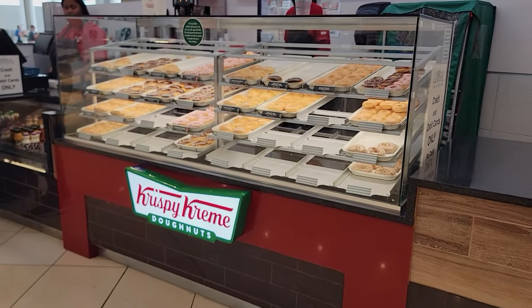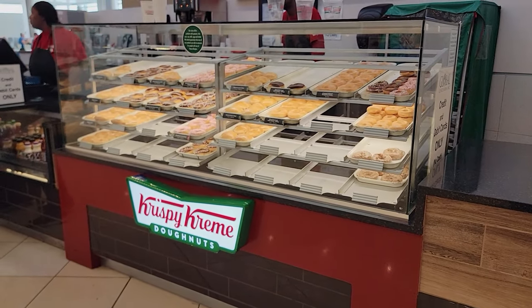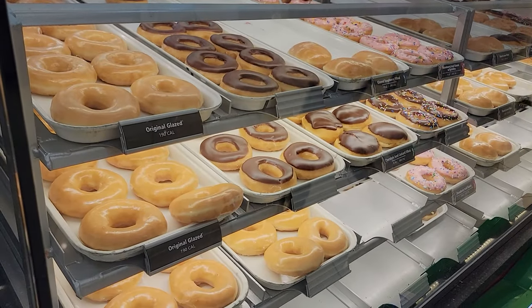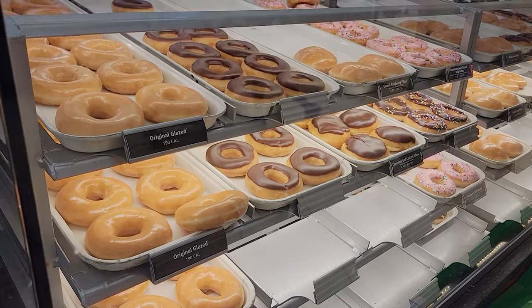Coming back to the main part of the food court, you've got Krispy Kreme Donuts — you can never go wrong with that. For friends not from the U.S., those are very popular donuts here. You want to get the original glaze; they have other options, but get the original glaze. It's not always open though, so if you come in late night, don't expect to get a donut. If you're here in the morning, you can't go wrong.